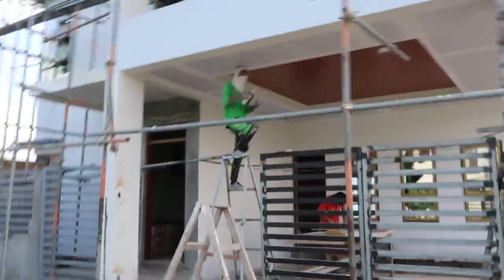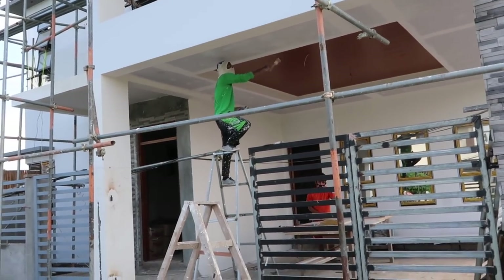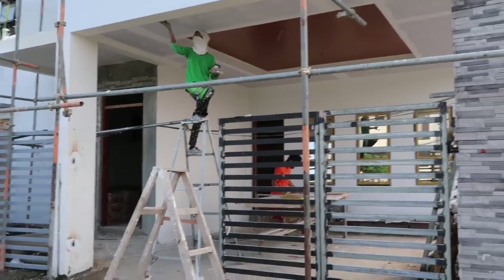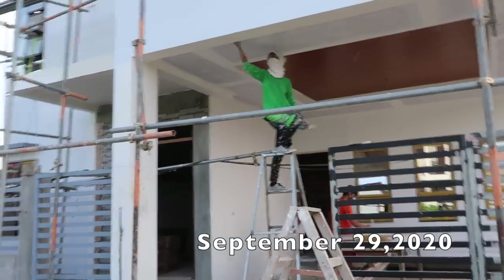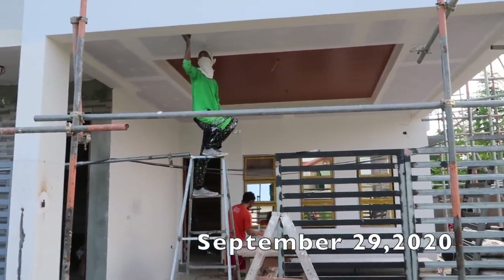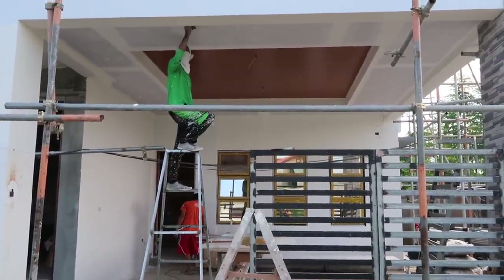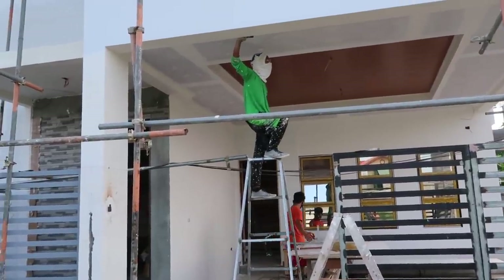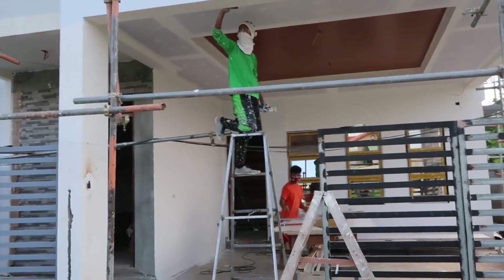Good morning everybody — this is the second part of our video, and it is Tuesday, September 29th, almost the end of the month. It looks like the house needs a lot more work than one month's worth of labor. The electrician is here and busy busy busy — let's go see what everybody else is doing, including the electrician.